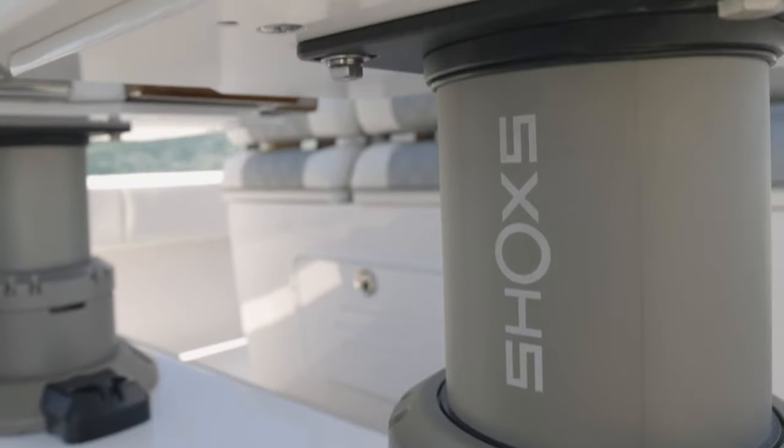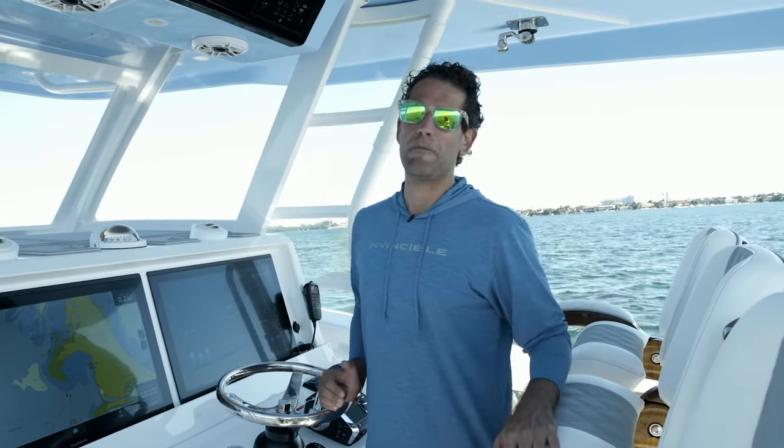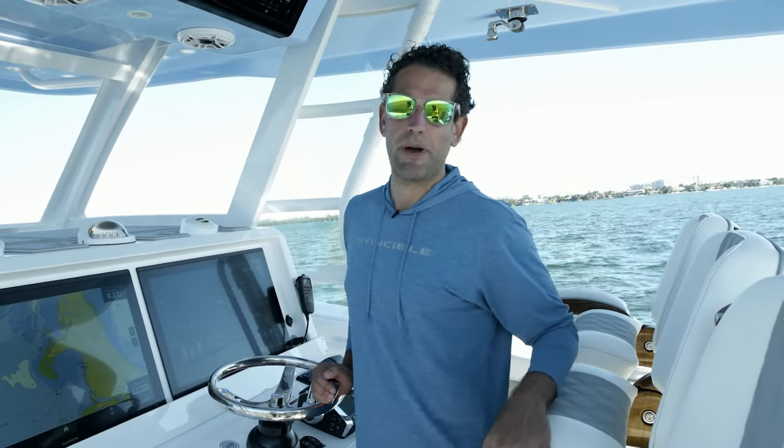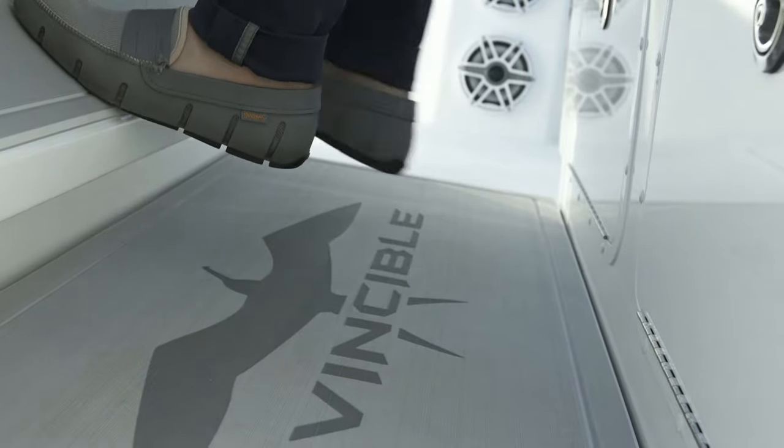The captain has a comfortable position at the helm station both standing up and sitting down depending on how you want to have your flip-up bolster. There's also a cushioned gator step helm pad underneath your feet for a nice cushioned ride.